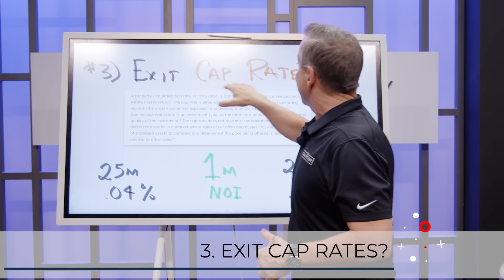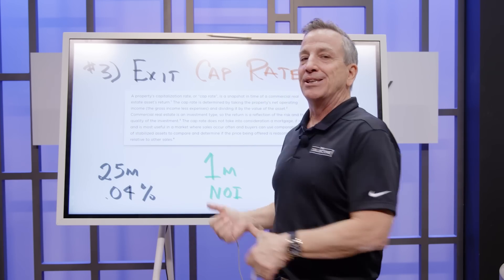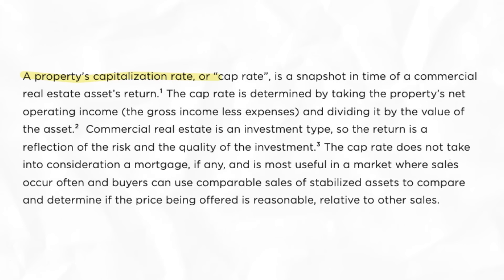The third thing is the exit cap rate. A capitalization rate is a snapshot in time of a commercial asset's return. The cap rate is determined by taking the property's net operating income — gross income less expenses — and dividing it by the value of the asset. Commercial real estate is an investment type, so the return is a reflection of the risk and quality of the investment. The cap rate does not take into account the mortgage, and is most useful in a market where sales occur often and buyers can use comparable sales to determine if pricing is reasonable.